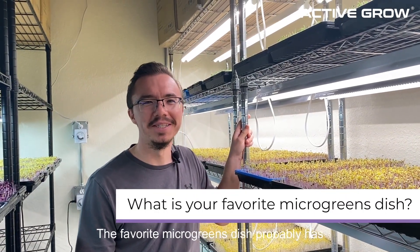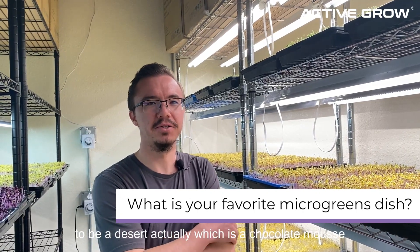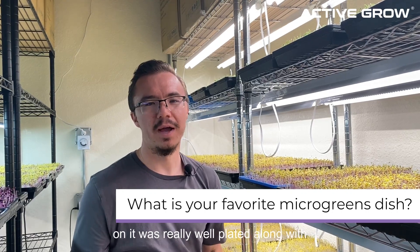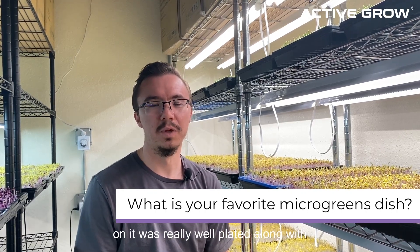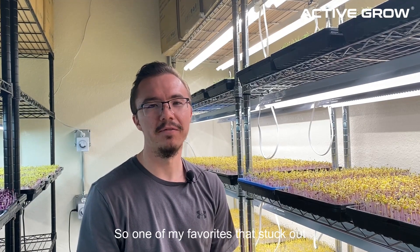My favorite microgreens dish probably has to be a dessert, actually. It was a chocolate mousse that uses some of our radish microgreens on it. It was really well plated, and the taste was amazing — one of my favorites that stuck out.